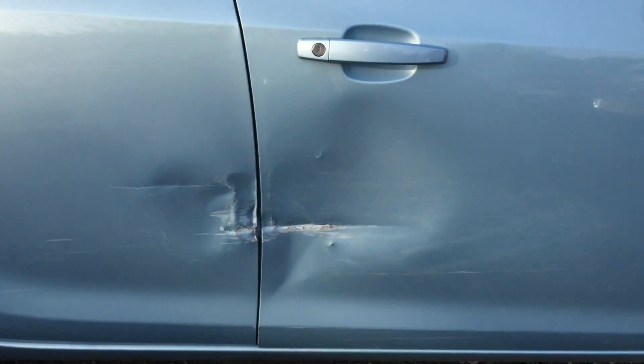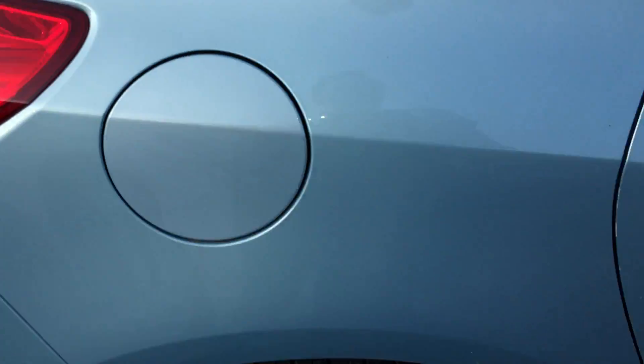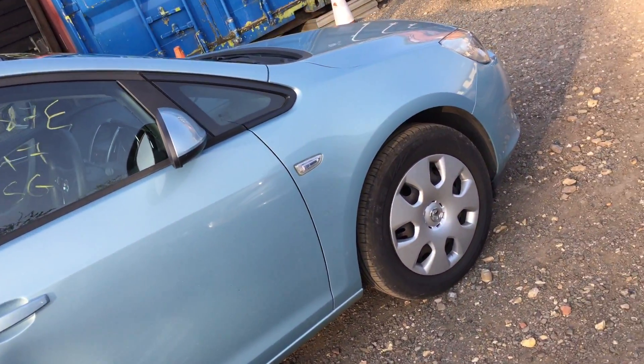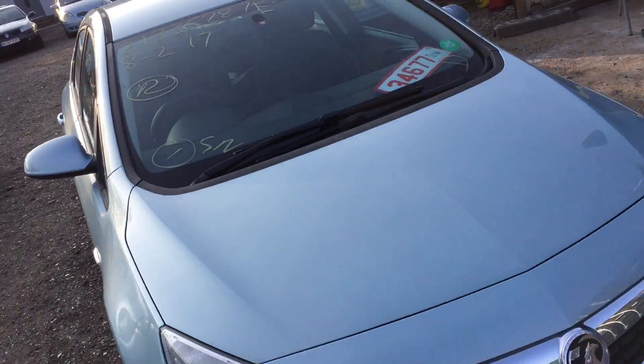So we've got a new door which you can see in the boot, so that'll bolt on. And I'll have a small repair on the back door. And it will be back on the road exactly as it was before, bar that minor fix. And it will be much cheaper.